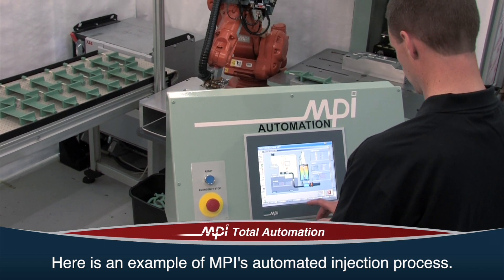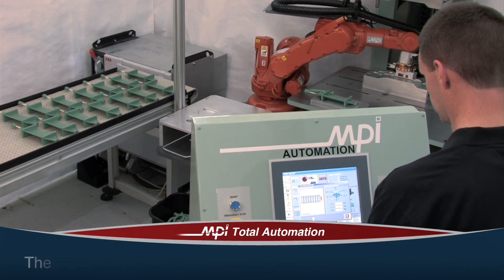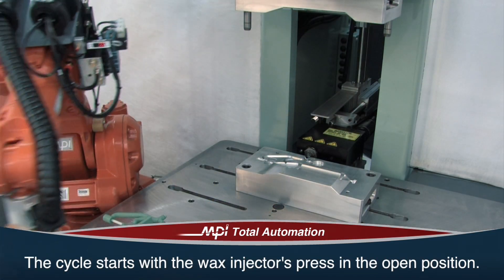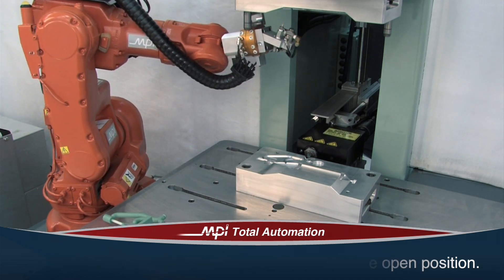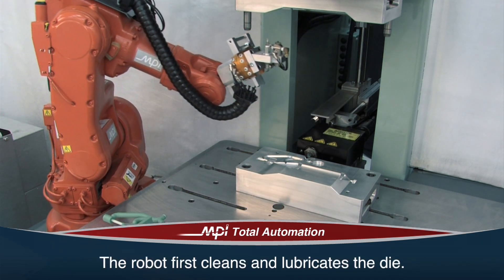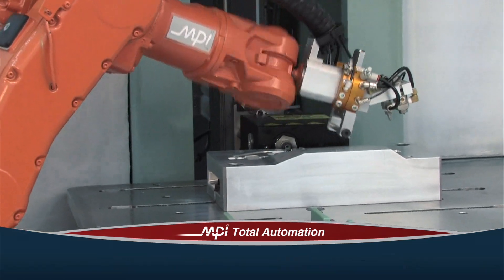What makes this so unique is that it was made utilizing MPI's automated injection process. The cycle starts with the wax injector's press in the open position. The robot first cleans the die with a blast of compressed air, then lubricates the die with a silicone spray nozzle.